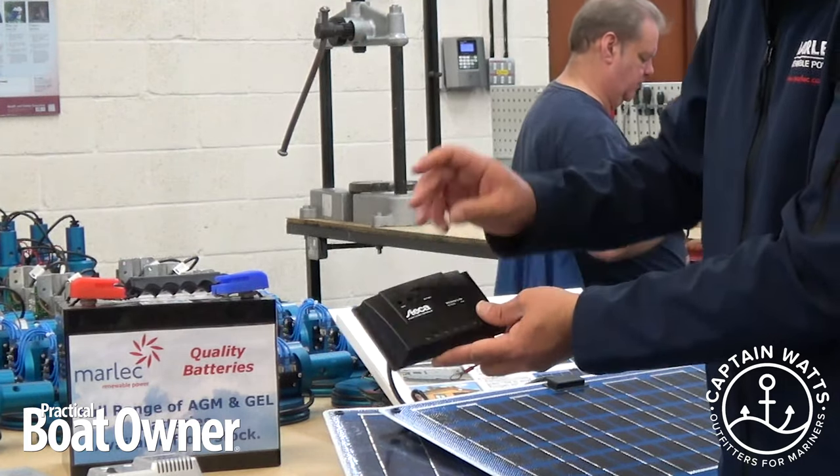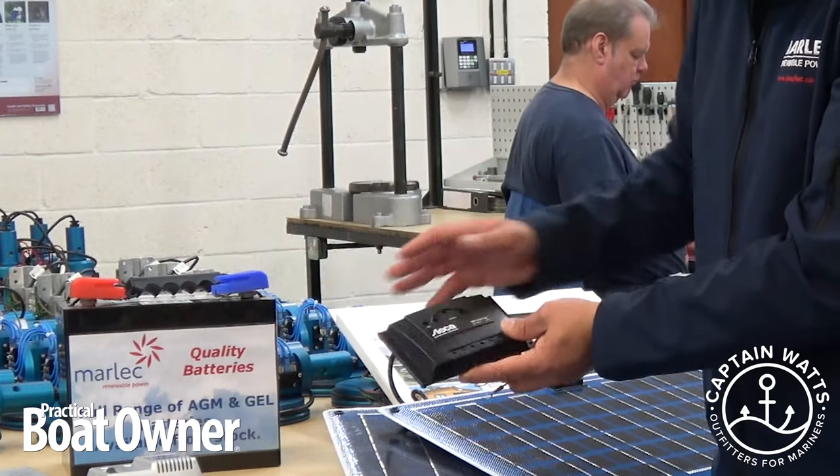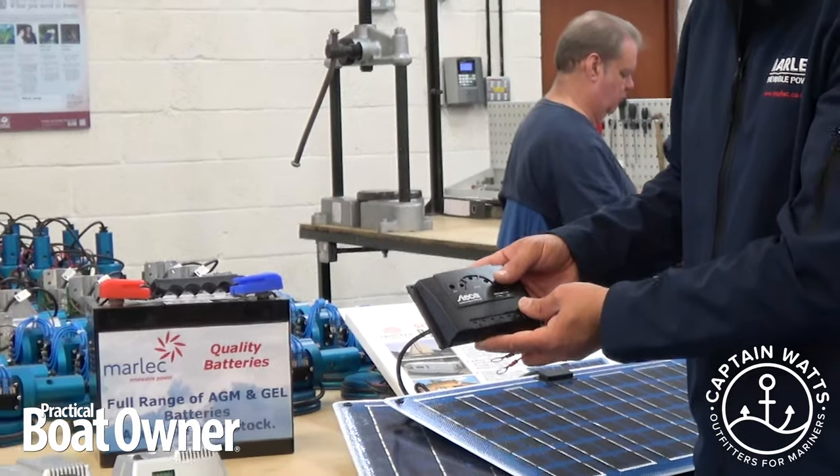which would be a metre or so from your battery bank, you then have cables that connect this to your existing battery bank. That's a very simple charging system with a solar panel.